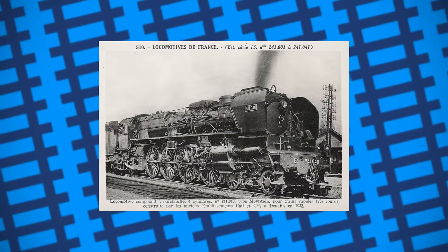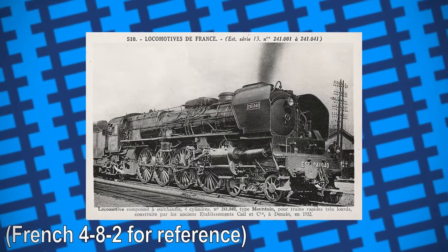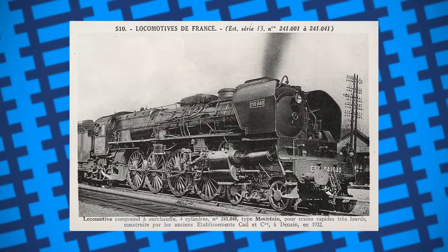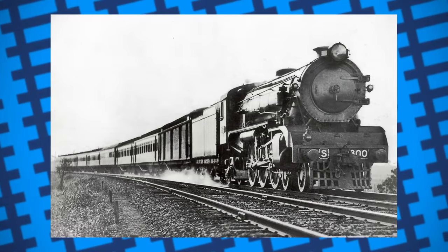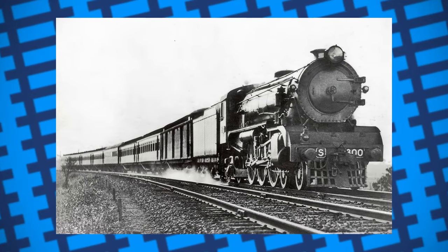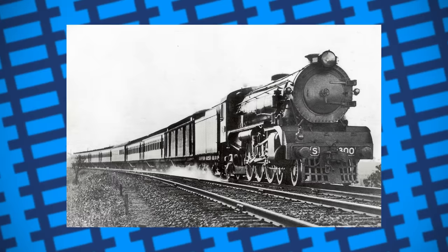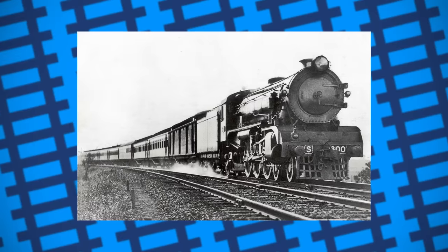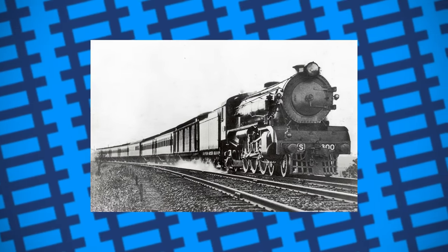Their initial plan was to develop a 4-8-2 mountain-type locomotive; however, these plans were put aside after the S-Class Pacific engines were introduced and had taken over running the services by 1928. Despite their performance, the S-Class engines still struggled along the tricky line, and so interest in the mountain engines picked up again. By 1936, Victorian Railways finalised the requirements for the engine, and the railway's engineers set about designing it.